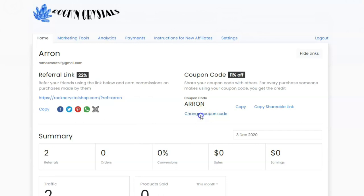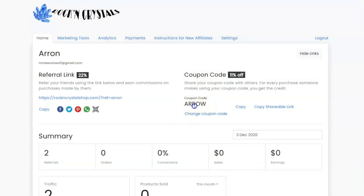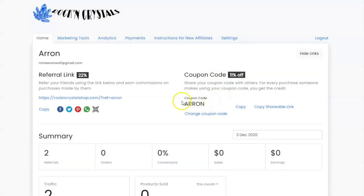To change your own unique coupon code, you can do that right here. Let's say I wanted to change my coupon code to Arrow — now my coupon code is Arrow. Once you set your coupon code, you will probably want to keep it exactly what it is and not change it, because this could cause referral tracking to get messed up, especially if somebody else comes in and takes your old coupon code. So set your coupon code, set your referral link, and then keep them as they are.